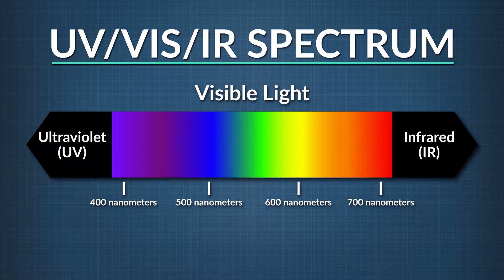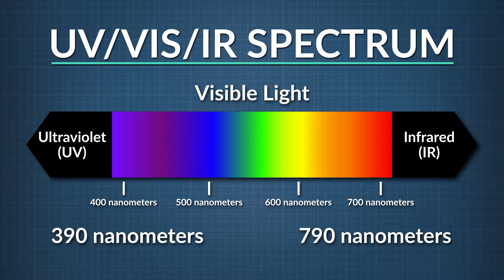Just beyond our sight at the red end is the infrared region of the electromagnetic spectrum, and at the other end, the ultraviolet range. Human sight can perceive wavelengths from about 390 to 790 nanometers. A nanometer is pretty short — one billionth of a meter.